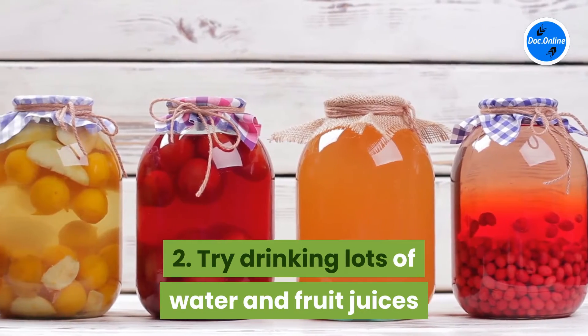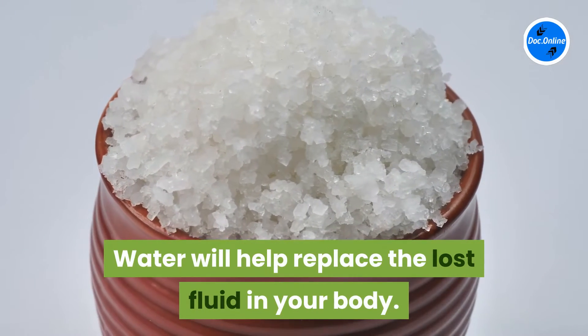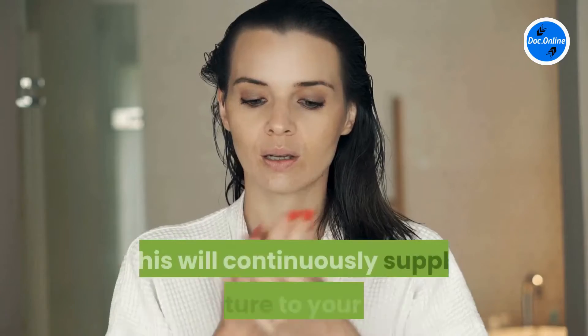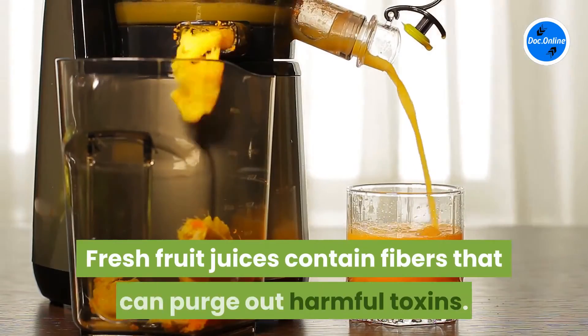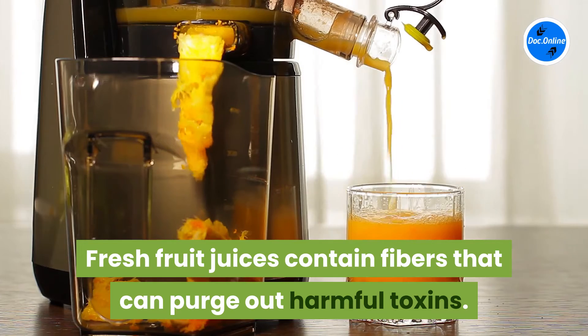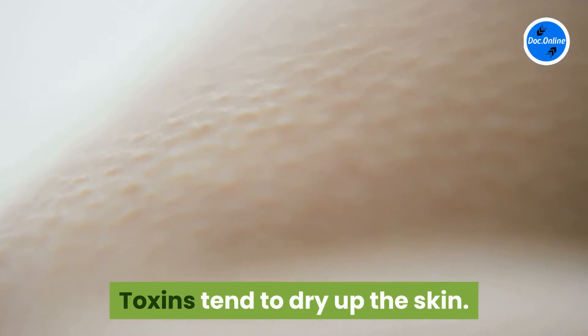Two: try drinking lots of water and fruit juices. Water will help replace the lost fluid in your body and continuously supply moisture to your skin. Fresh fruit juices contain fibers that can purge out harmful toxins, which tend to dry up the skin.